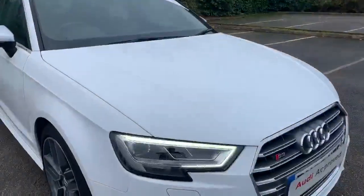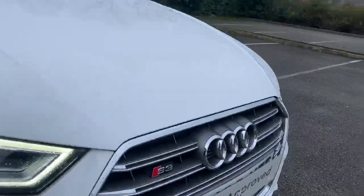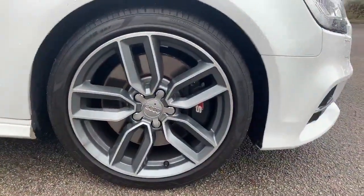At the front here we have the daytime running Audi headlights, and we also have some S3 badging. Moving towards the side, we have the 18 inch alloy wheels with the S brake calipers painted in black.